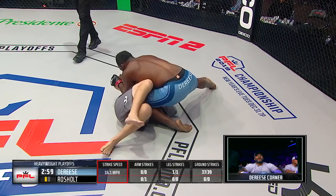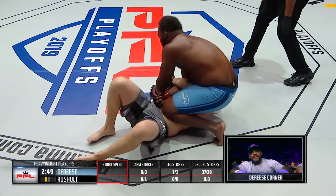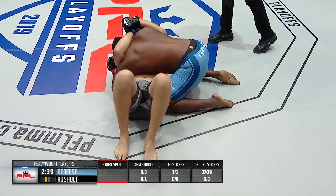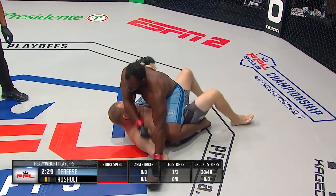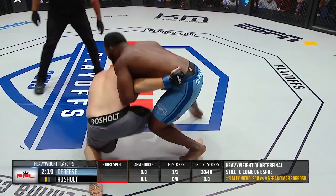Derese trying to extract the arm and land punches. Knees to the body. The corner for Mohamed Derese letting their fighter work through this position. Full side control with a far-side underhook for Mo Muscle on top. Looks like he was setting up an armbar there — we haven't seen a heavyweight wrestler do something like that in ever. Nice open full mount there. Mohamed Derese in control. Halfway through the first round, quarterfinal action at heavyweight.